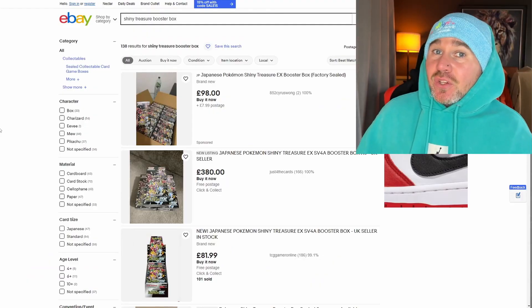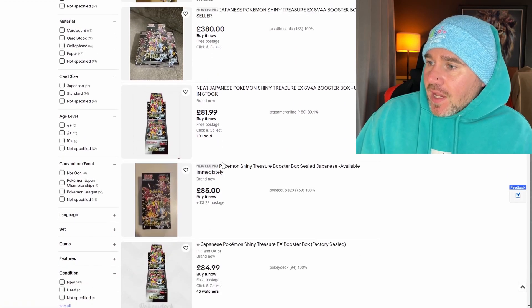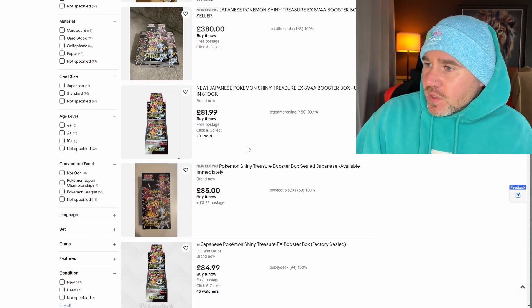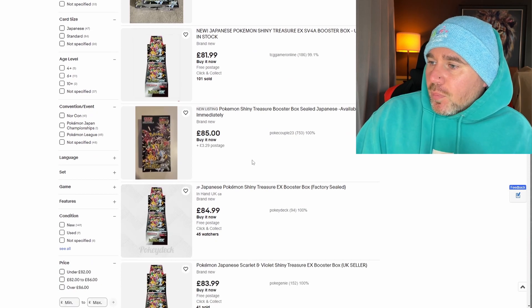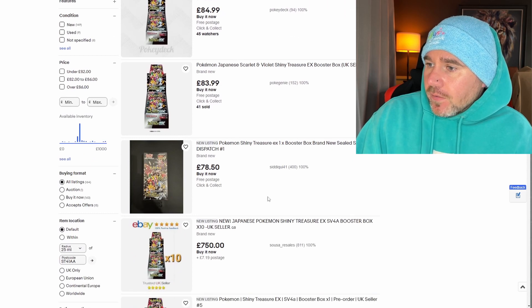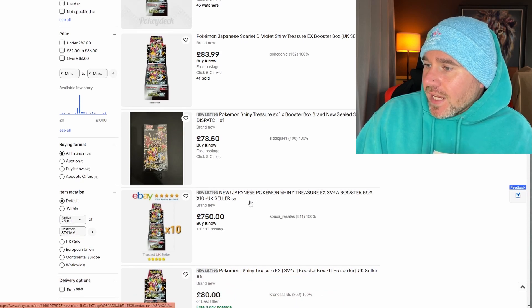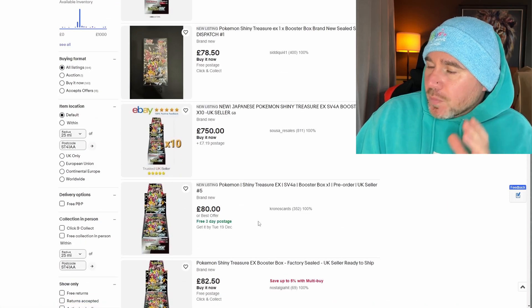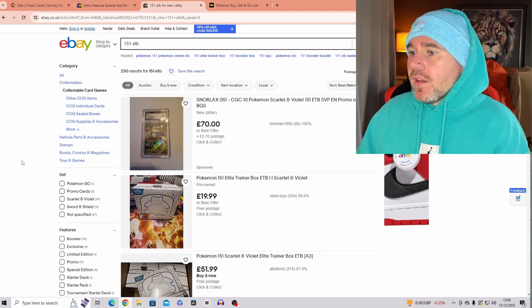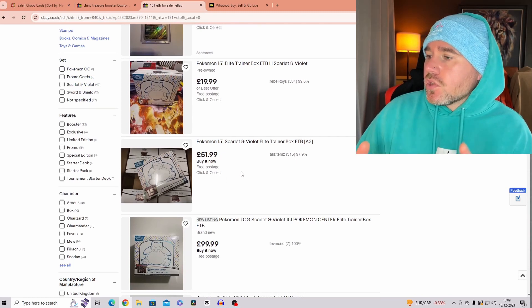Let's take a look at eBay. We have the Japanese Shining Treasures ex box — these were released on the 1st of December. If you want your spouse, partner, or friends to love you, they will with this box — it's absolutely fantastic. I would not buy these boxes over £80; under £80 is a good steal. Make sure it is sealed — like this one here, brand new, sealed, same day dispatch. Always read the reviews and recommendations, and if you've got any concerns, message the seller.